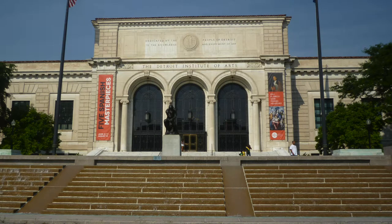Hello boys and girls, and welcome to a short tour of the Detroit Institute of Arts. Here's a picture of the front of the building that faces Woodward Avenue. The Detroit Institute of Arts is an old art museum, over a hundred years old, and it's one of the best art museums in the United States. It's truly something that everybody in the Detroit area should be really proud of.